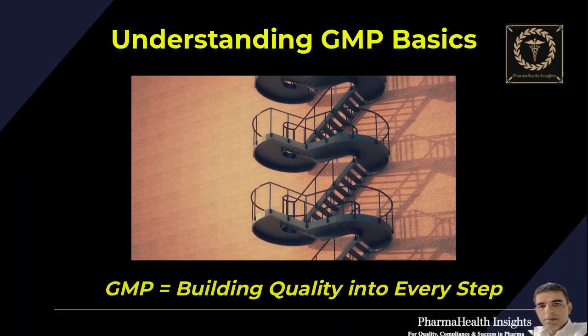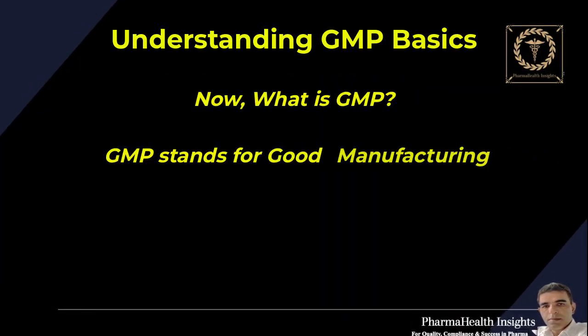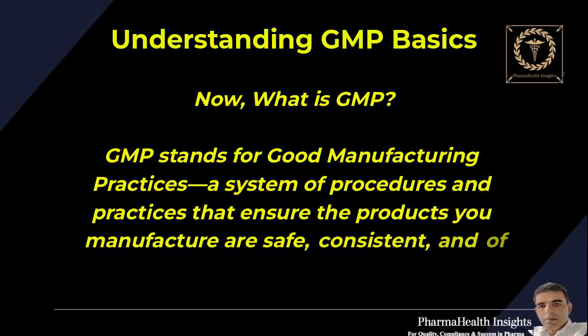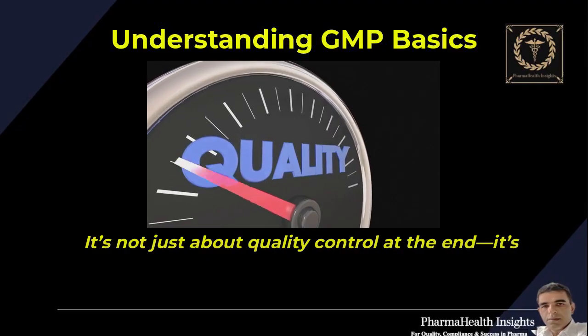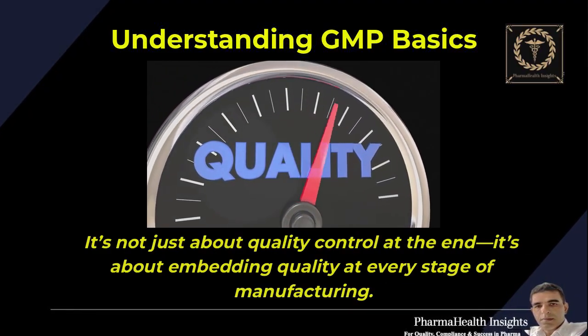GMP equals building quality into every step. GMP stands for Good Manufacturing Practices — a system of procedures and practices that ensure the products you manufacture are safe, consistent, and of high quality. It's not just about quality control at the end; it's about embedding quality at every stage of manufacturing.